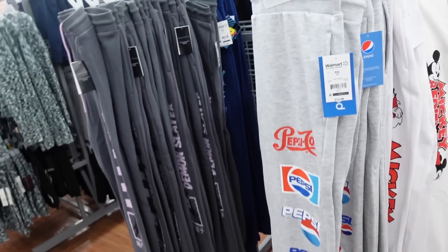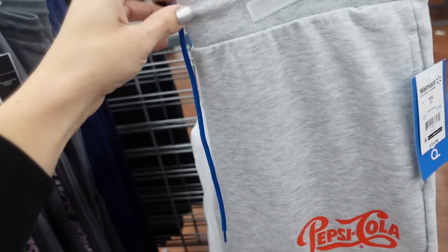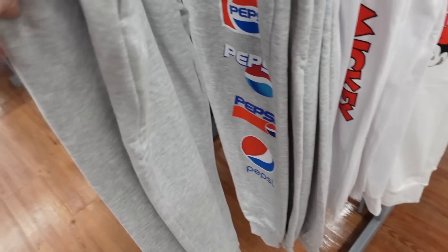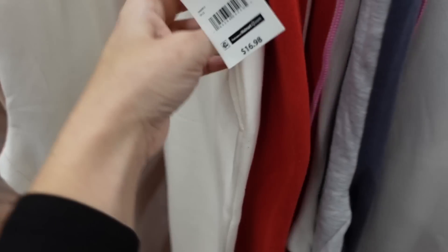Graphic joggers — seeing a Pepsi pair with an elastic waistband and drawstring, soft fleece with a true jogger bottom, $15.98. They also have Coca-Cola in red, $16.98.